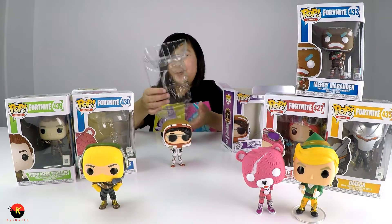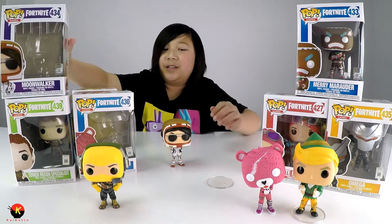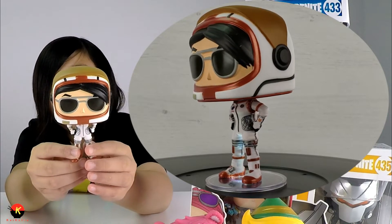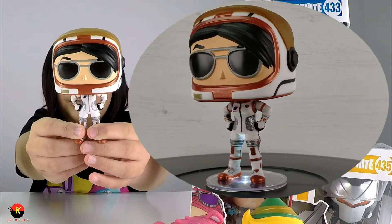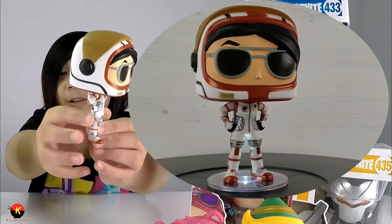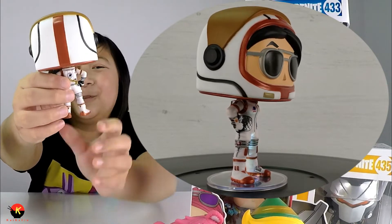Next is Moonwalker — oops, they tend to fall out when you unbutton the box, their feet go flying! This is the Moonwalker skin, it's kind of like one of those astronaut skins. Here's the front — it's wearing its little aviator glasses. And here's its back bling — black back bling, kind of a tongue twister!